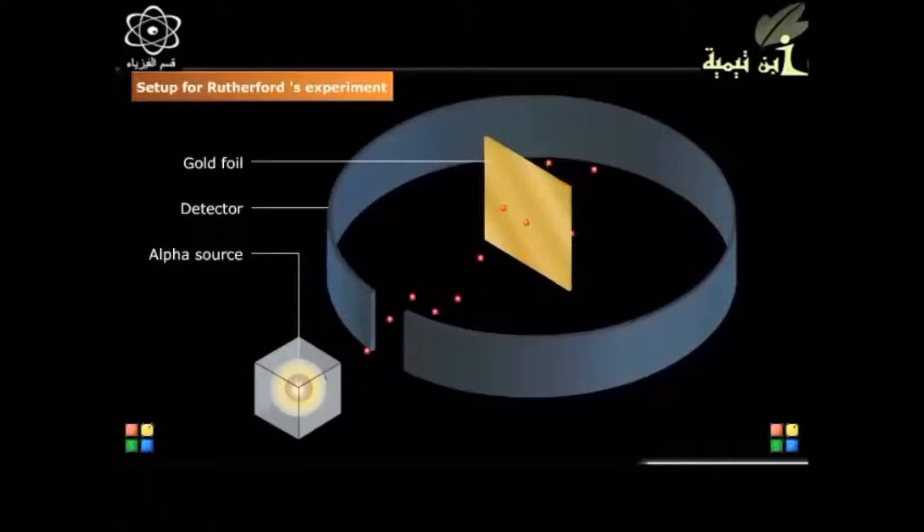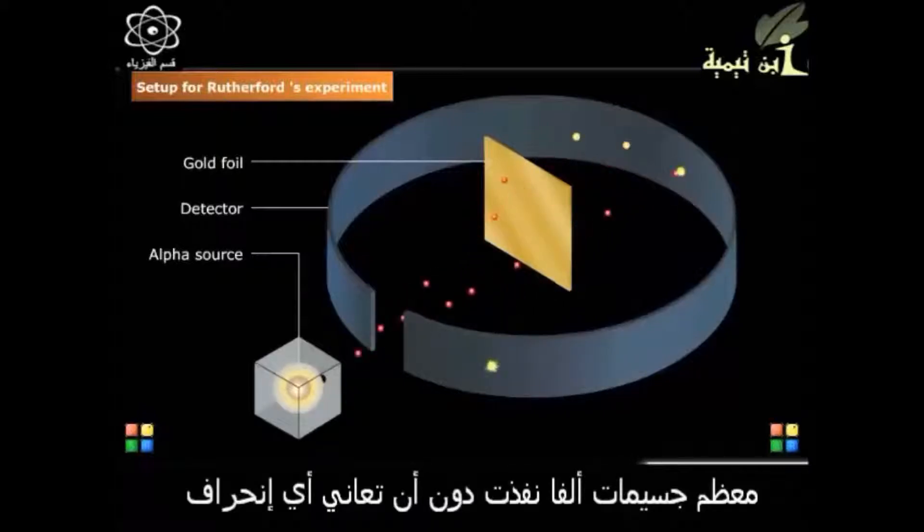Rutherford conducted an experiment with the following equipment: a source of alpha particles — a radioactive substance in a lead container with an aperture to let the emitted radioactive particles escape in a desired direction — a thin gold foil, and a detector of alpha particles.